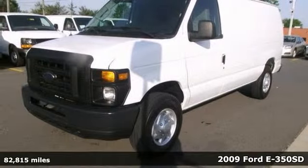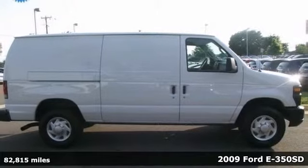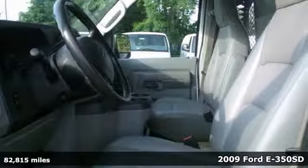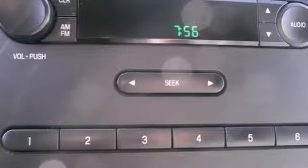Want to save some money? Get the new look for the used price on this one-owner 2009 Ford E350 Super Duty. This vehicle features steering wheel controls, air conditioning, and flex fuel capability.